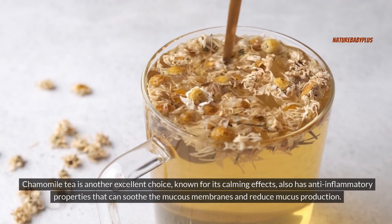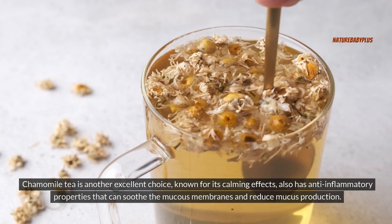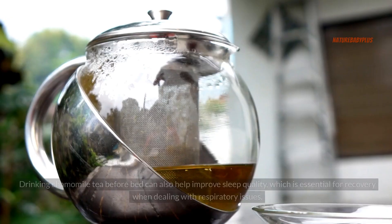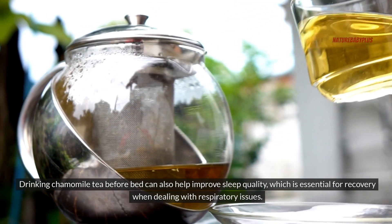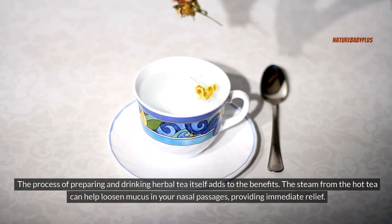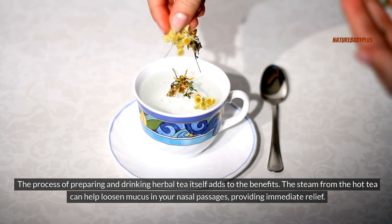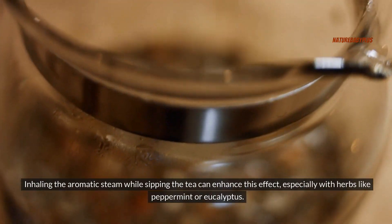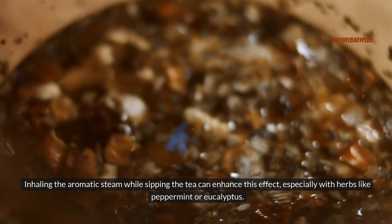Chamomile tea is another excellent choice. Known for its calming effects, it also has anti-inflammatory properties that can soothe the mucus membranes and reduce mucus production. Drinking chamomile tea before bed can also help improve sleep quality, which is essential for recovery when dealing with respiratory issues. The steam from the hot tea can also help loosen mucus in your nasal passages, and inhaling the aromatic steam while sipping can enhance this effect, especially with herbs like peppermint or eucalyptus.